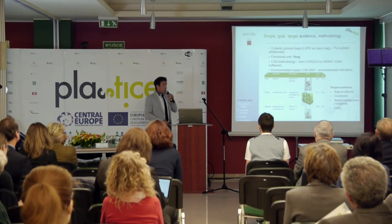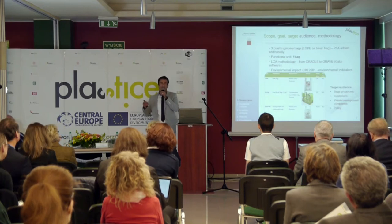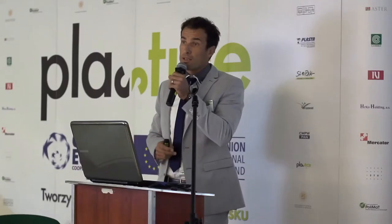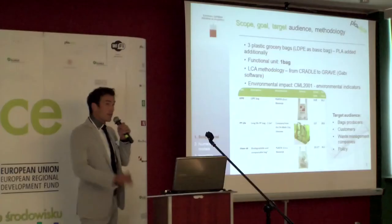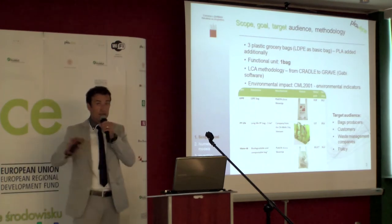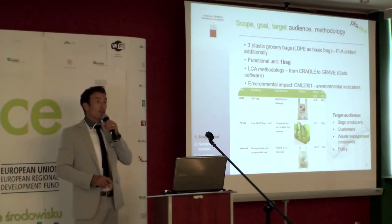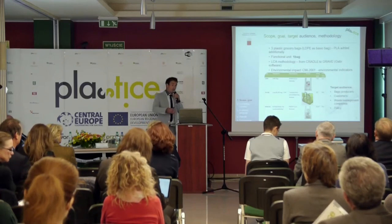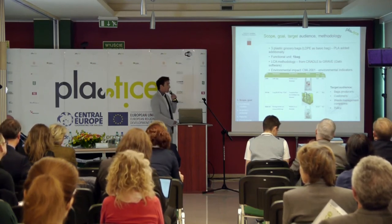Of course, LCA methodology has some limitations. I have to stress this out immediately. That's why proper interpretation of the results is very much needed. And at the beginning I have to stress out: I am neither pro-bioplastic nor contra-bioplastic. I will just stress out where the opportunities lie, where the challenges of bioplastics are, and where it is better than LDPE or PP granulate and where it is not so good, and why.